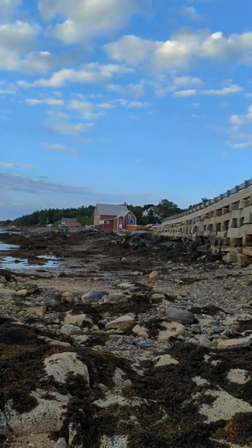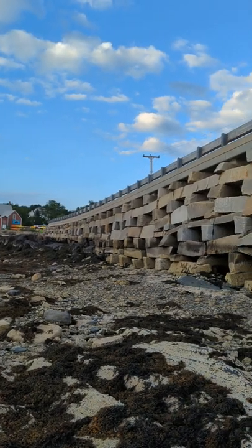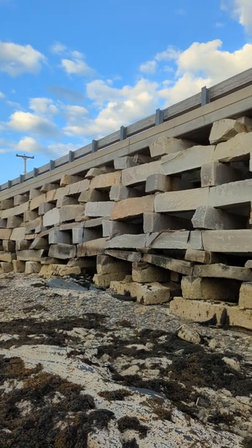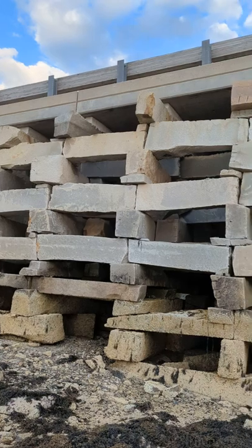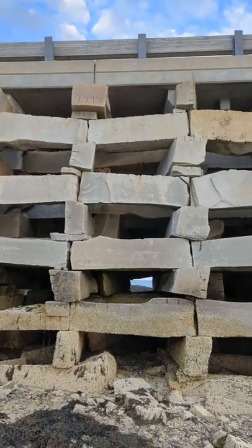This is the Baileys Island Cribstone Bridge, an engineering marvel, the only one of its kind in the world. Made out of large rectangular pieces of granite, it allows the ocean to flow back and forth with the tides.